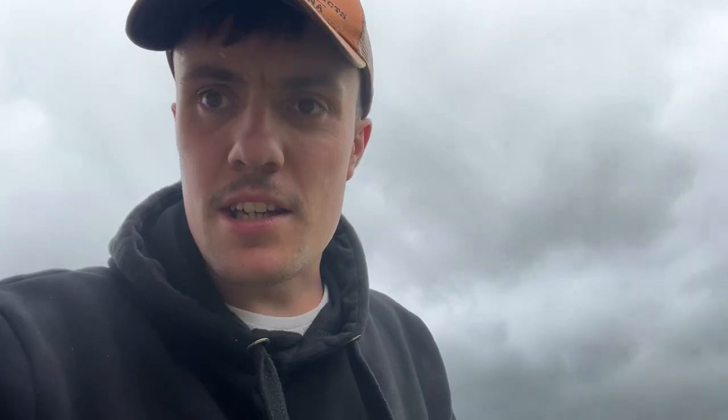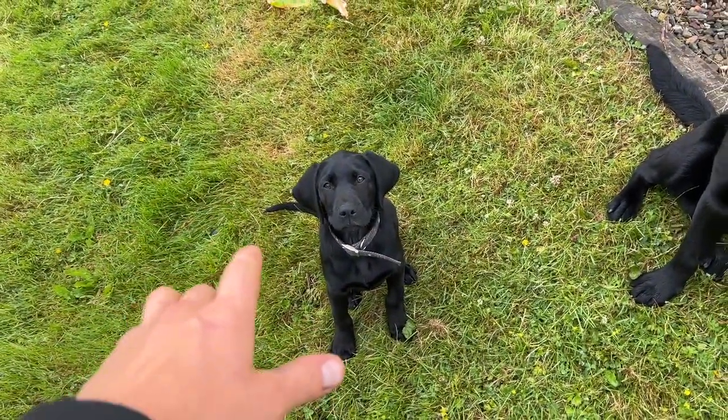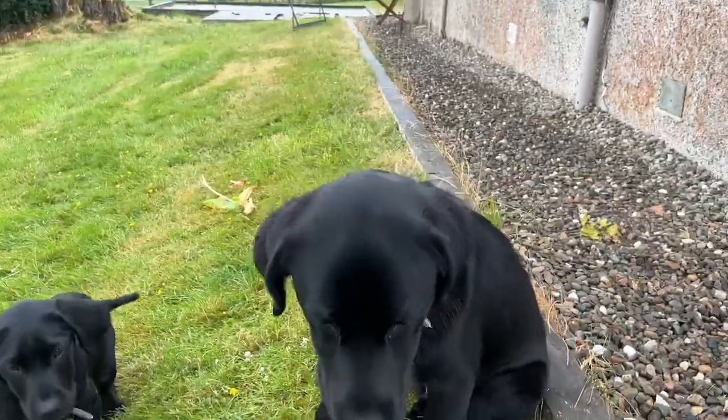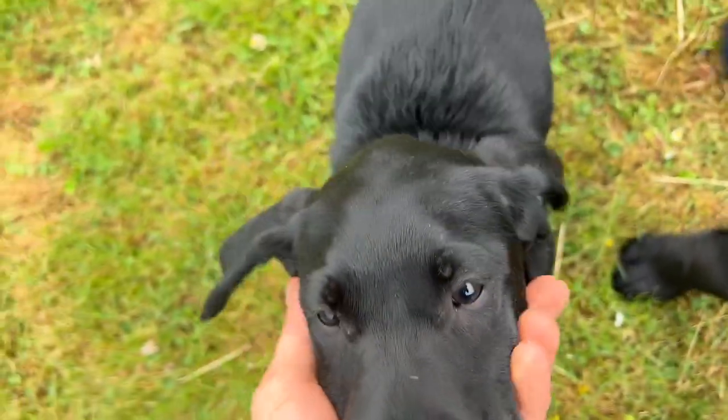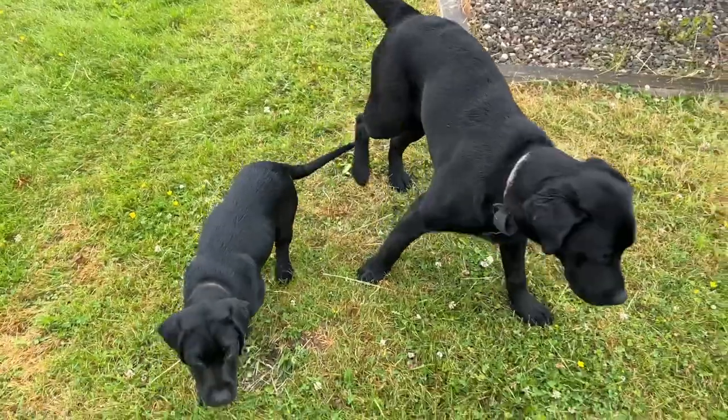Quick update on the dogs. Baxter is eight months old. Betty is about three months old — not quite. Baxter's an absolute monster. Betty is a wee nippy bandit — she likes to jump, she likes to nip. She's got massive lugs as well. They get on fairly well.